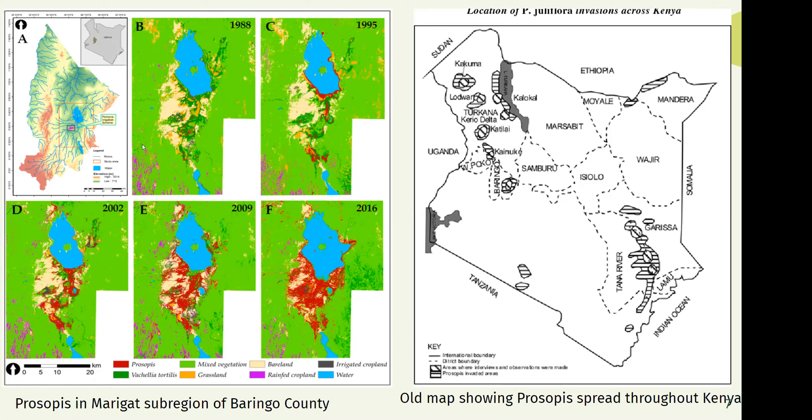Here are two maps. The map on the right is from 2002, showing prosopis spread throughout Kenya — shaded regions indicate estimated prosopis presence, with a lot in Garissa, Baringo County, and areas near Turkana. The map on the left focuses on the Marigat subregion in Baringo County. In 1988, there's almost no prosopis. By 1995, it's slowly building along the river. In 2002 and 2009, it spreads even more. By 2016, it's all over. In just 28 years, it spread at an exponential rate.